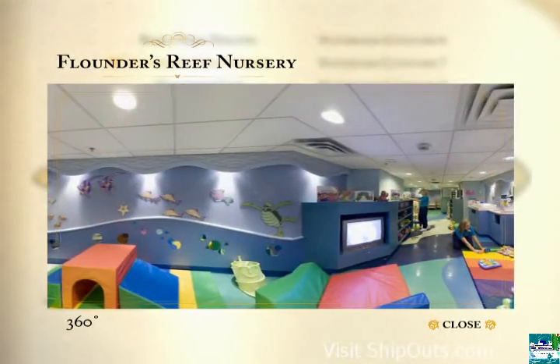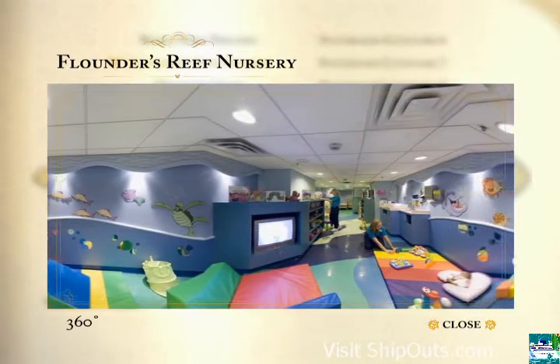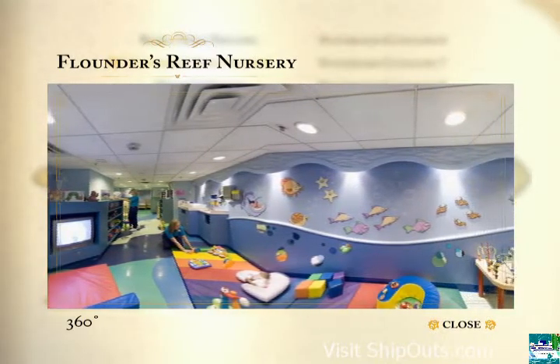Flounders Reef Nursery is where Disney caregivers watch after children under three while moms and dads are off on their own adventures. It's only open during select hours each day. Reservations are required and an additional charge applies.